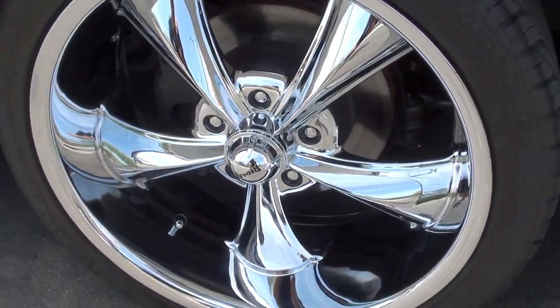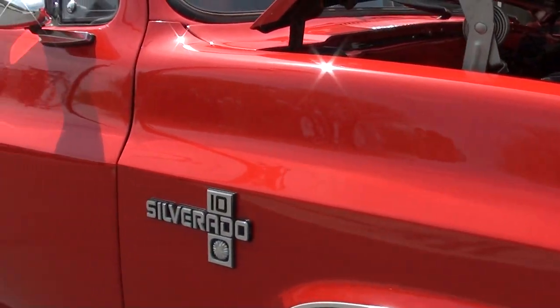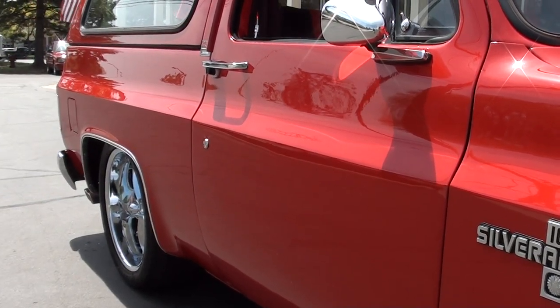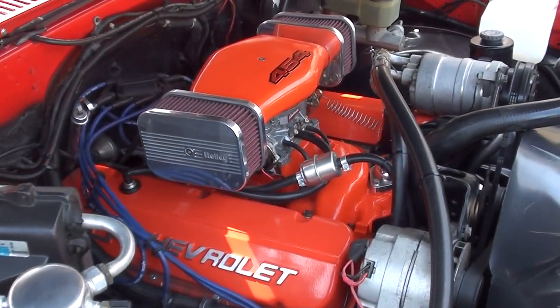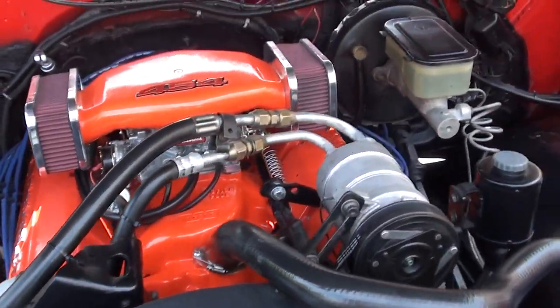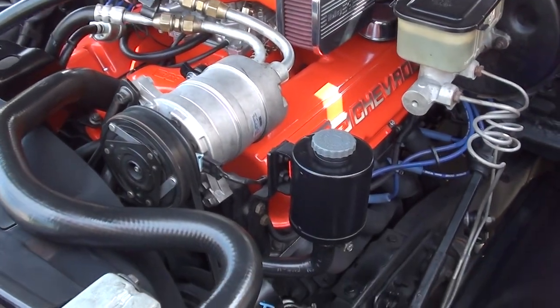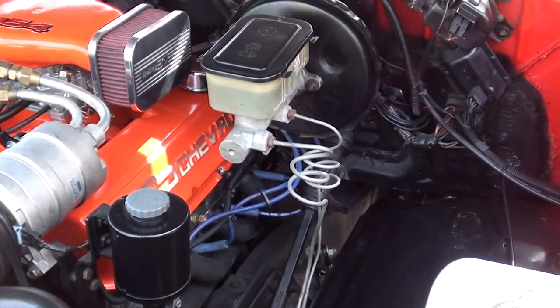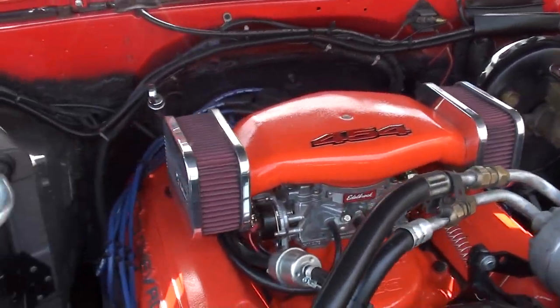Disc brakes on the front. Good-looking 454 — it's all Chevrolet orange underneath the hood. It's got that cool air cleaner on it, billet valve covers. Power steering, disc brakes, and air — yes, the air does work. Little Holley carb on it, Weiand intake.